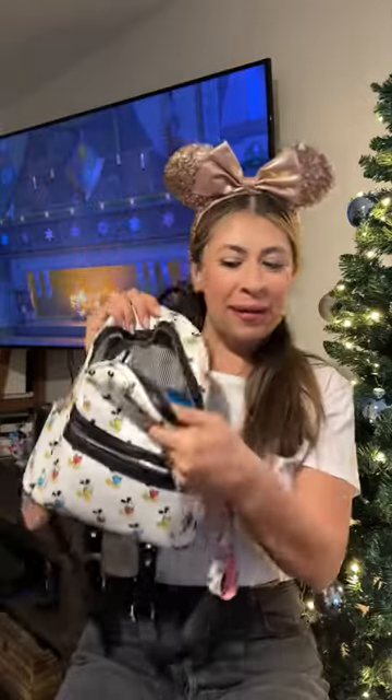I keep a little hand sanitizer for all the germy hands. In the main compartment we have our sunglasses — and yes, you guessed it, Bottega dupes — and two MagSafe chargers.